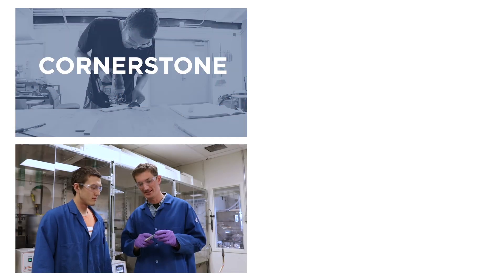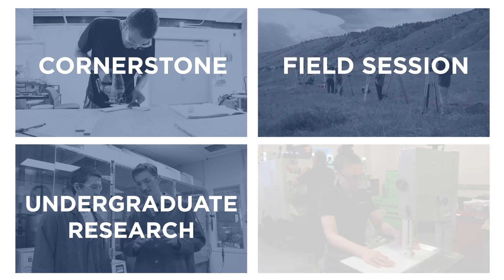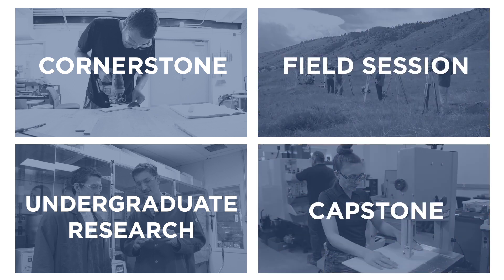Together, these signature experiences help you define your career aspirations and give you the tools to navigate whatever path you choose.